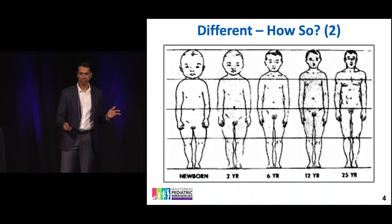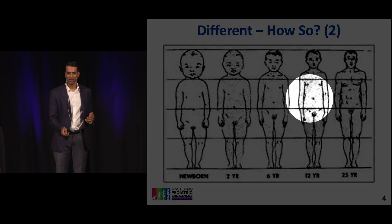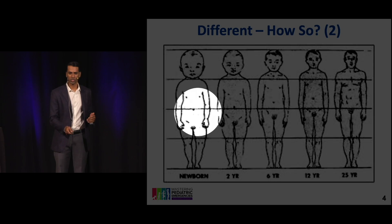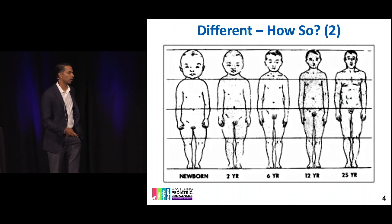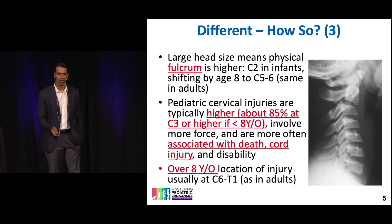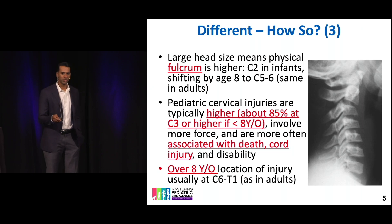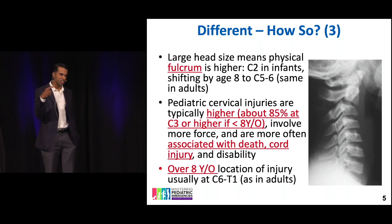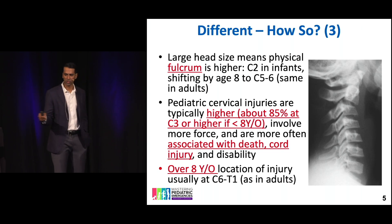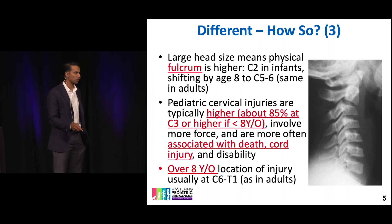But overall, injuries are rare. Look at this picture — this is giant baby syndrome, but this kid's head proportionally to their body is huge relative to an adult. This is also why kids get more blunt abdominal injuries too. So we talked about higher injuries, but cervical spine injuries are actually relatively rare. As they get older, the magic number is eight. When you talk about cervical spine injuries in kids, if you could circle one thing, it's eight years old — because at eight the anatomy changes as well as the x-ray findings we focus on.